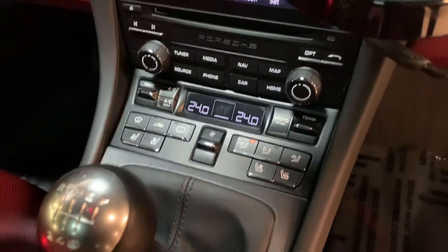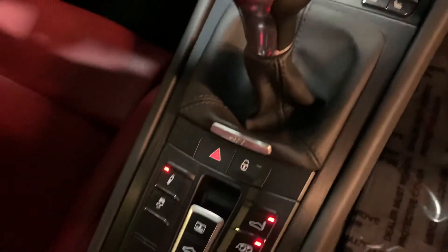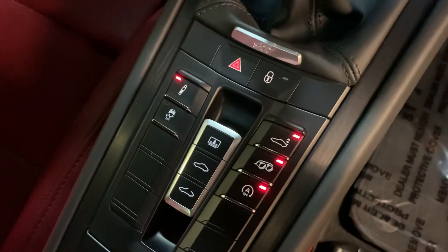We've got navigation equipped. Heated and cooled seats on both sides. Dual zone climate control. You've got your controls there for your sport exhaust.